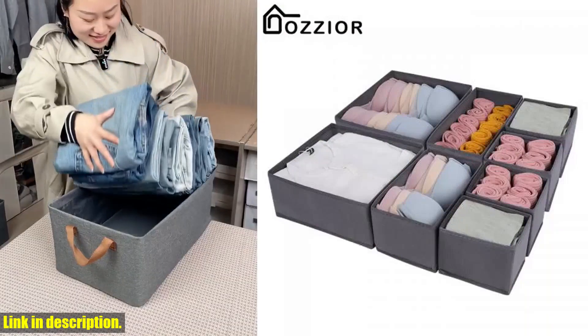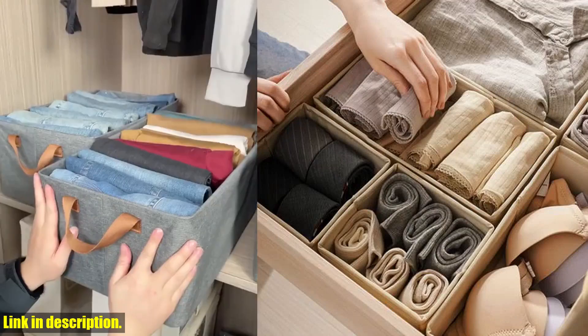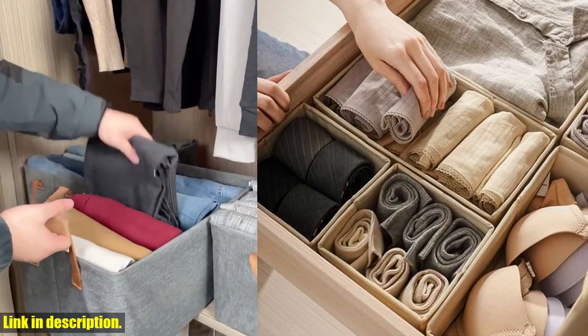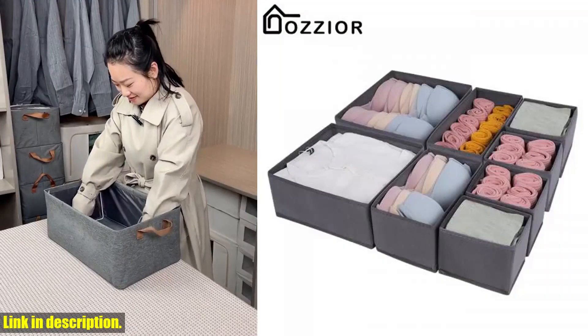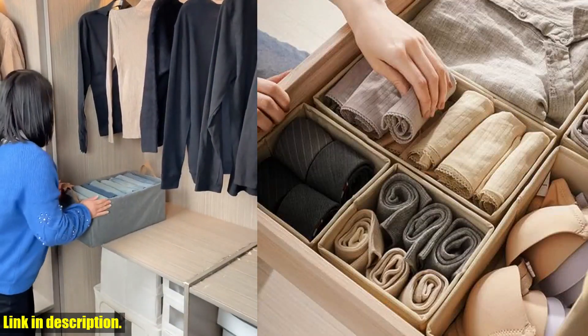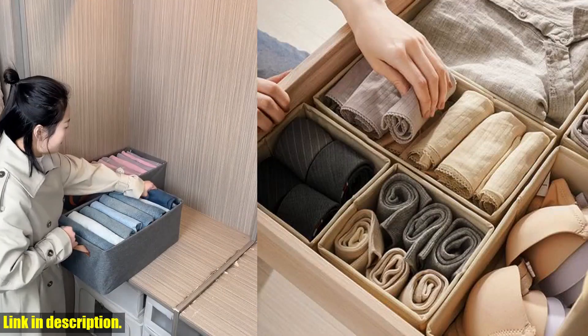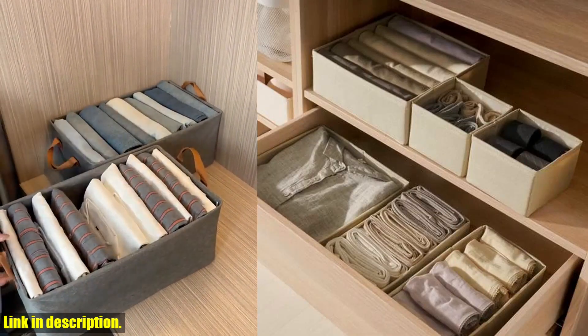It's a mouthful, but I promise you, it's worth it. Let me start by saying that this storage box is an absolute game-changer for anyone looking to declutter and organize their wardrobe. With its space-saving design, you can finally say goodbye to the messy chaos of your drawers and closets. This organizer is perfect for neatly storing your T-shirts, underwear, bras, socks, pants, and more.